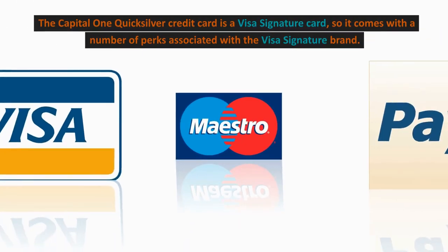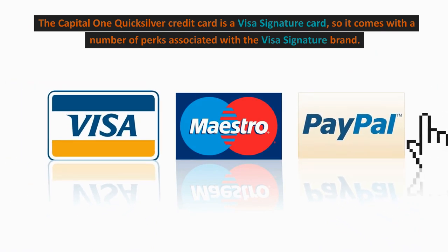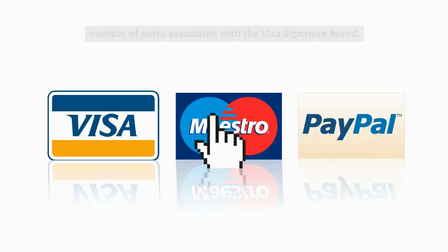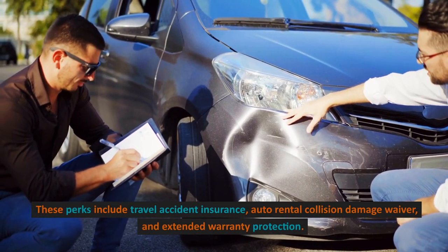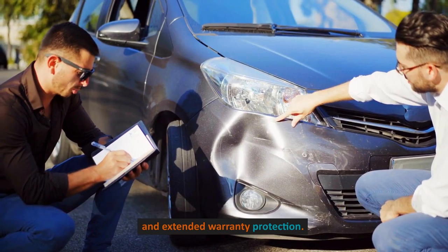Visa Signature Benefits. The Capital One Quicksilver credit card is a Visa Signature card, so it comes with a number of perks associated with the Visa Signature brand. These perks include travel accident insurance, auto rental collision damage waiver, and extended warranty protection.